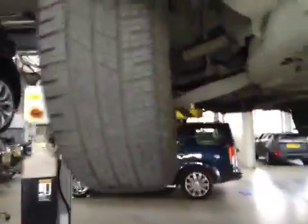I'm Andy, I'll be doing a health check today. Front tyres are all okay, tread depth is good, no cycle damage.